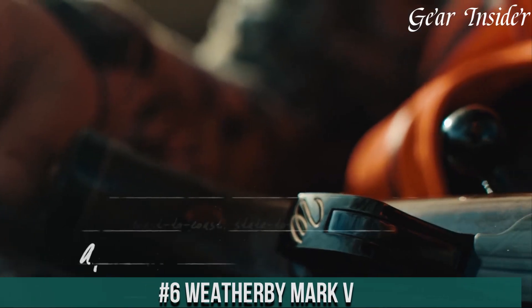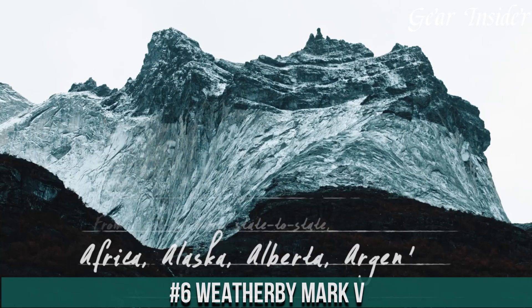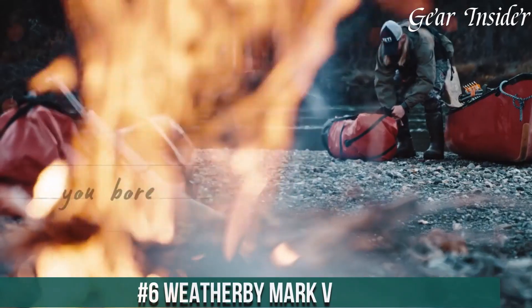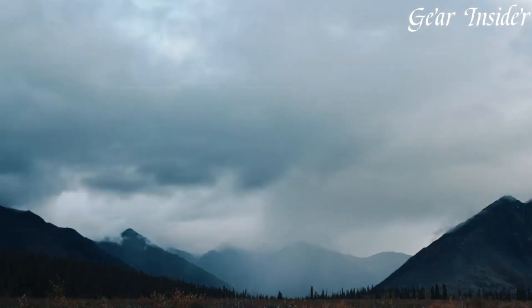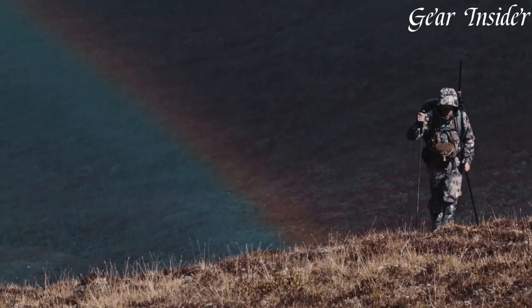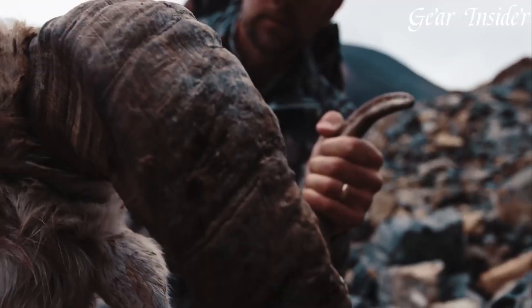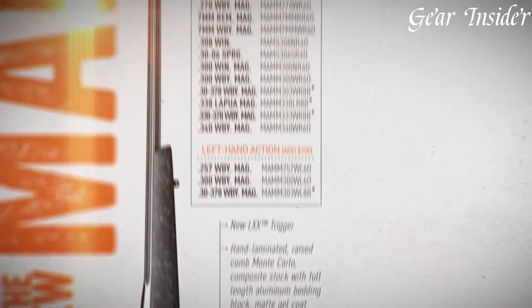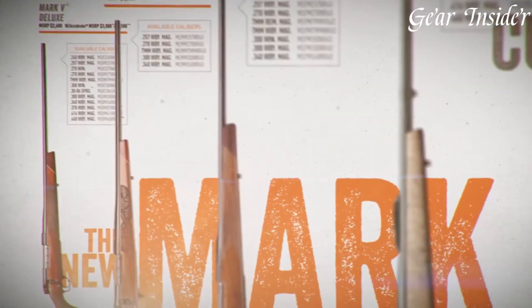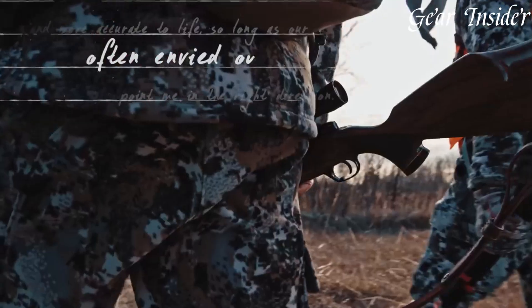Number 6: Weatherby Mark V. A legendary bolt-action rifle that represents the epitome of quality, accuracy, and performance. Chambered in a wide range of calibers, from the classic 257 Weatherby Magnum to the powerful 460 Weatherby Magnum, the Mark V offers versatility for different shooting needs. The heart of the Mark V is its unique 9-lug bolt design, ensuring a short, smooth bolt throw and exceptional strength to handle high-pressure cartridges.